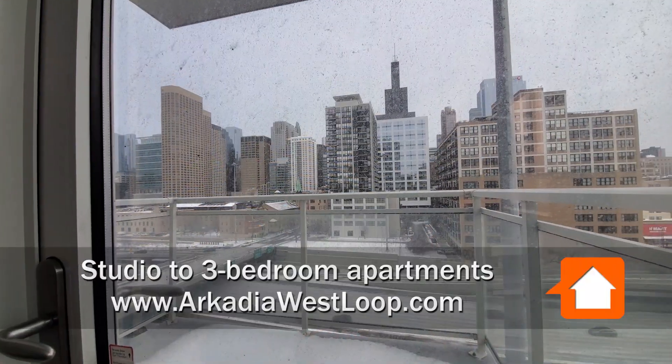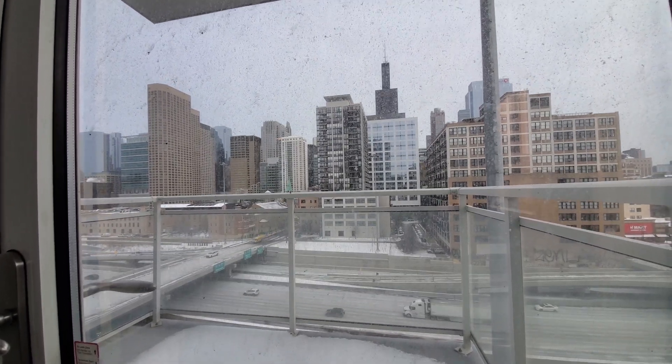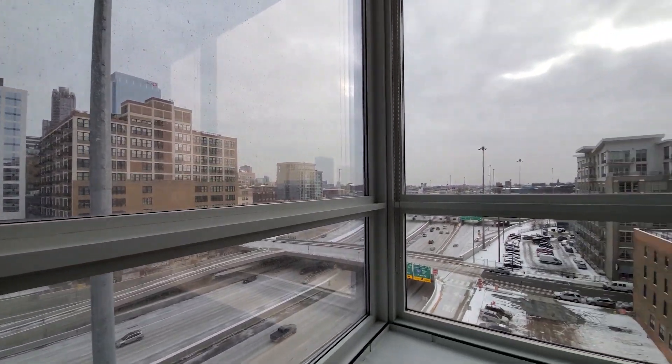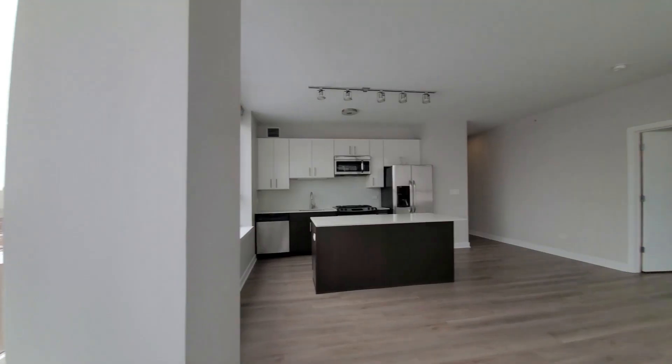I'm at apartment 706, a southeast corner two-bedroom, two-bath, looking out over a sheltered balcony east toward the Loop. Turning further south, two walls of windows in this great open-plan living, dining, and kitchen area.